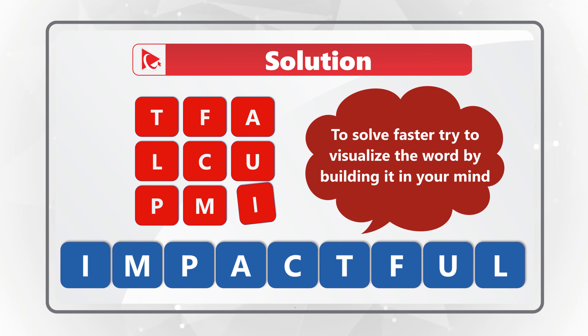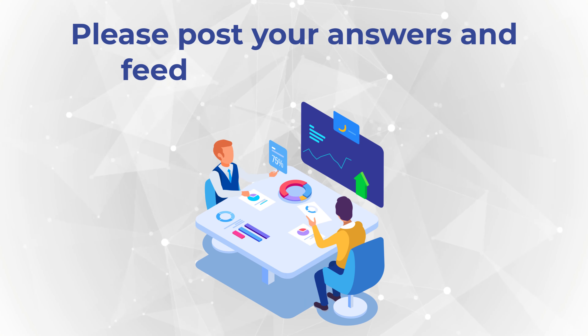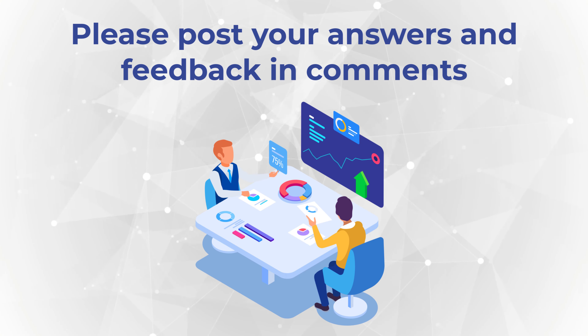So if we connect I-M-P-A-C-T-F-U-L, you get to the correct solution. Do you have a better way to solve it? Please make sure to share in comments so we can all learn.